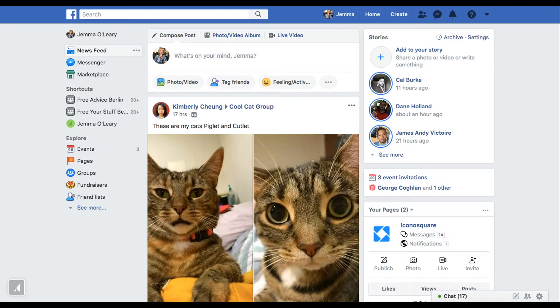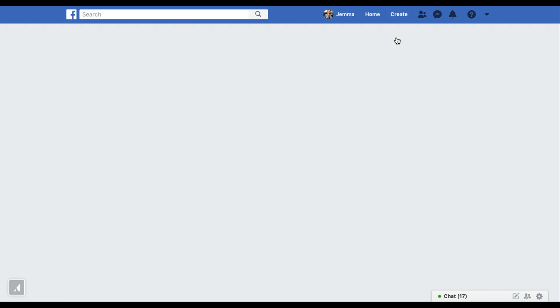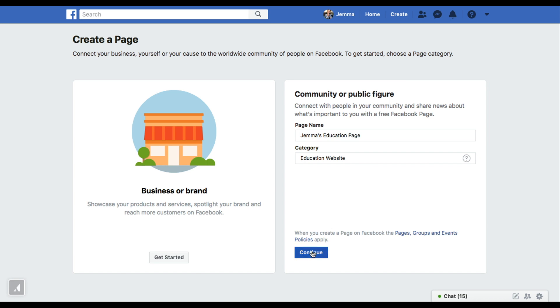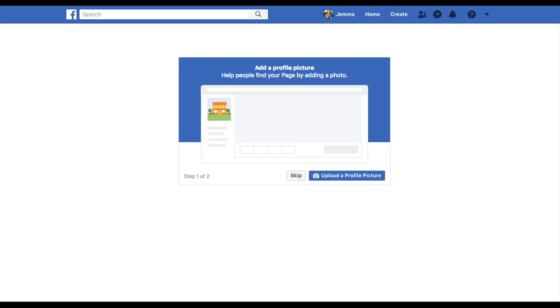Luckily that process is really simple — I'm going to teach you how to do it in three easy steps. First, select Pages from the left-hand side of your Facebook newsfeed and then click Create Page. You can select whether you're a business or a brand, or a community or public figure. I'm going to call this page Emma's Education Page and select Education Website for the category. Make sure that you're specific when choosing the category because that will actually appear in your Instagram bio underneath your handle once you link it to your Instagram business profile.